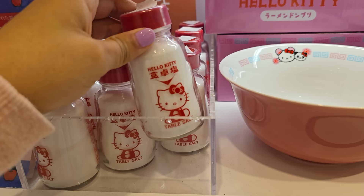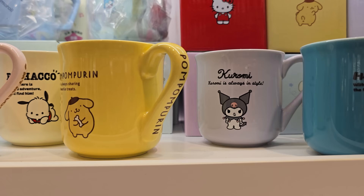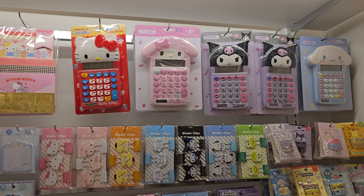I think this is so funny though — the Hello Kitty table salt. What? This must be better than normal salt, right? Here are some of the mugs that are super cute. I really love this yellow Pom Pom Purin one. I even like how the handle is actually decorated with the name of each character.